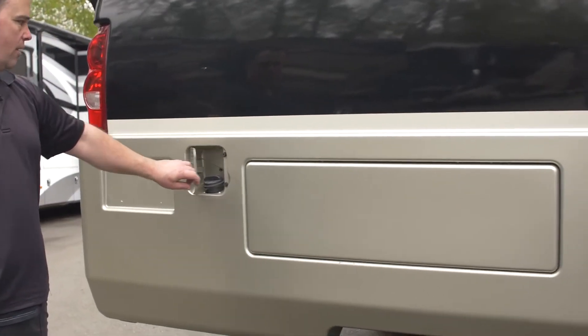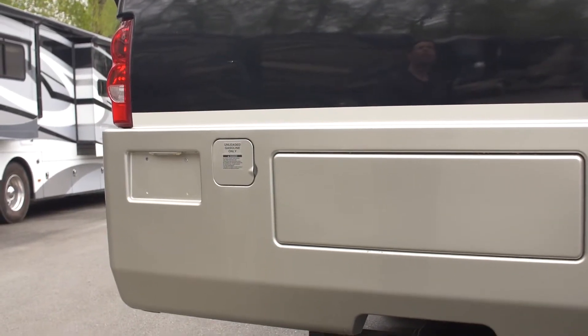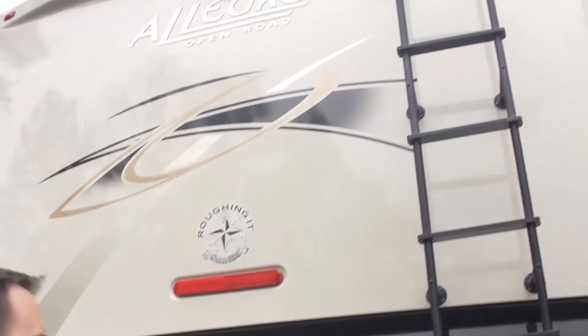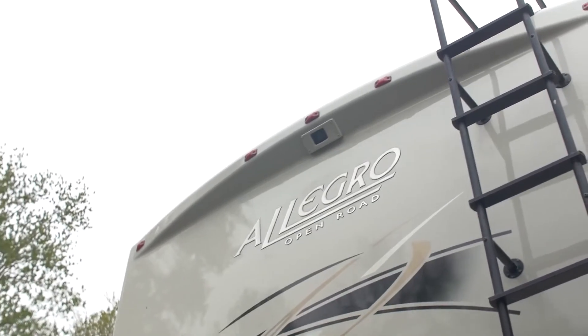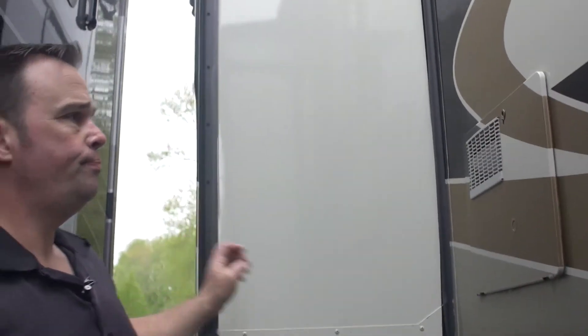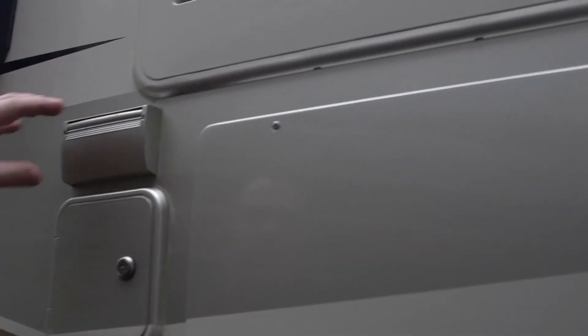Just showing off all the space that you do have. Your gas fill is back here in the back, making it easy — just in case you have to pull to one side or another at the gas station, it'll pull to it very easily. This does have a full walkable roof and a ladder to get all the way up there. You can also see up top there — that is your backup camera. You've got two other slides on this side: one in the back for the bedroom and the other in the living room area.